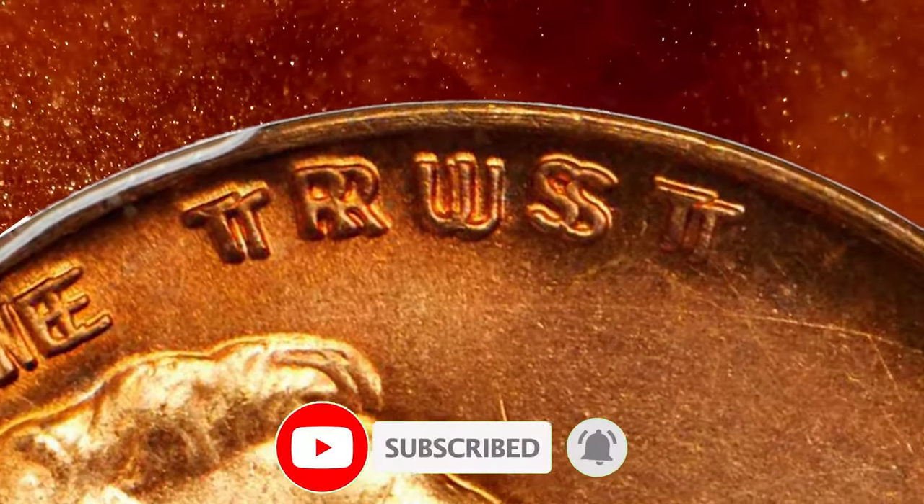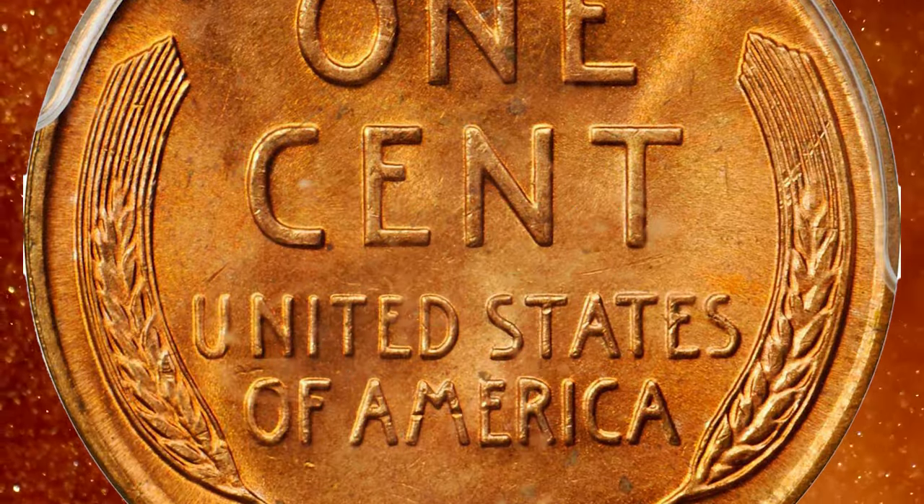Consider subscribing to our channel for more captivating numismatic content. Have a good one.